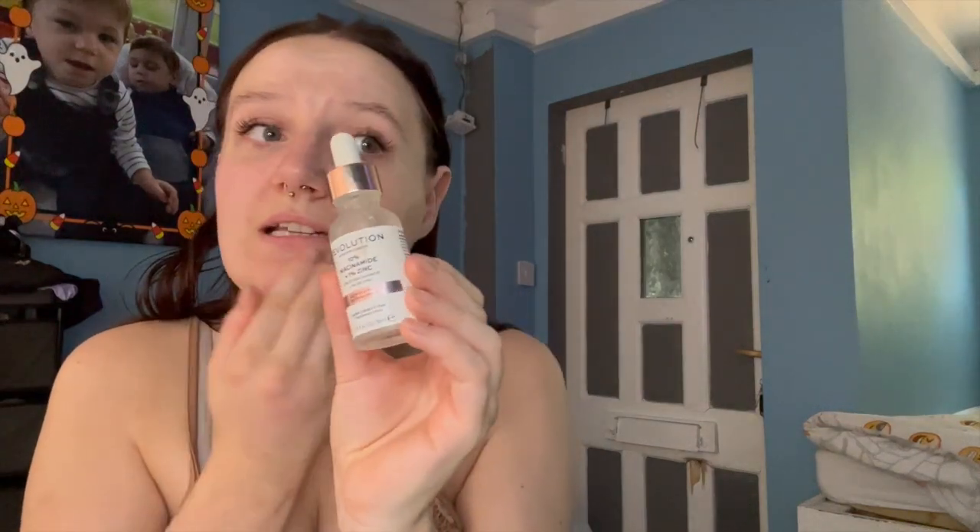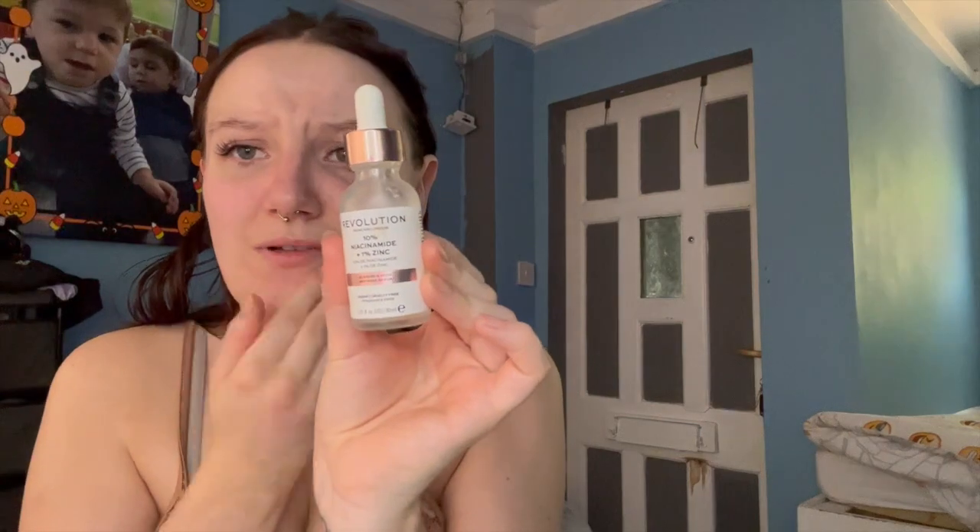I use this serum but I don't really know what it does, so again let me know if you're a skincare person and know what it does. I just put it on my chin because that's where I tend to break out.